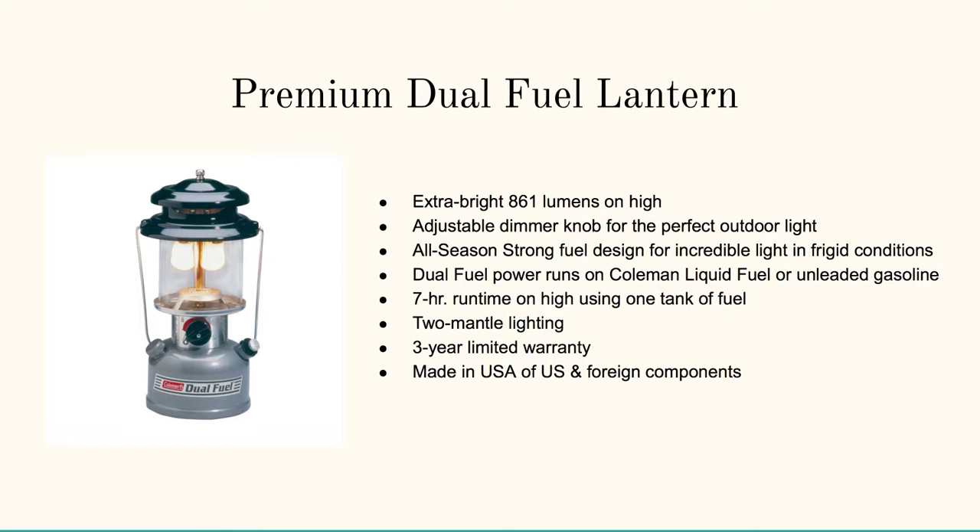There's also the Premium Dual Fuel Lantern Extra Bright at 861 lumens on high. Go ahead and click on any of the links or pictures below to pop on over to the website. When you do, you can purchase these with a 100% satisfaction guarantee — no questions asked, no risk to you. Thanks so much for dropping by.